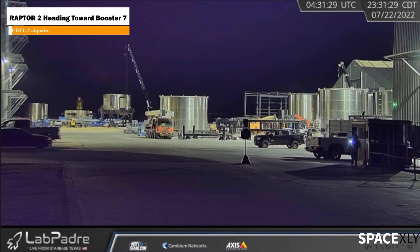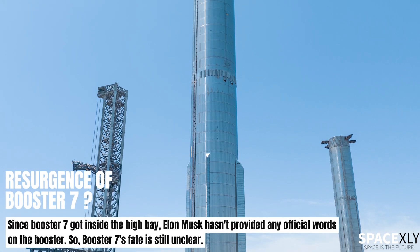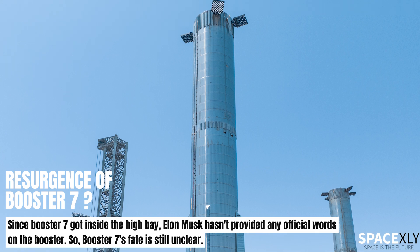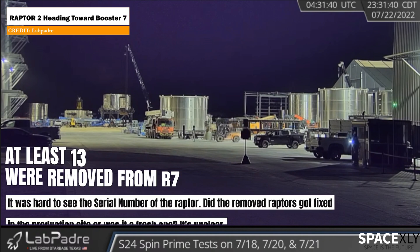Late at night, a raptor engine was spotted leaving the production tent and headed inside the mega bay where Booster 7 is undergoing repair. Does this mean Booster 7 is still in consideration to be the first booster to fly? It is unclear if it was a new raptor or one of the 13 raptors previously removed from the booster.